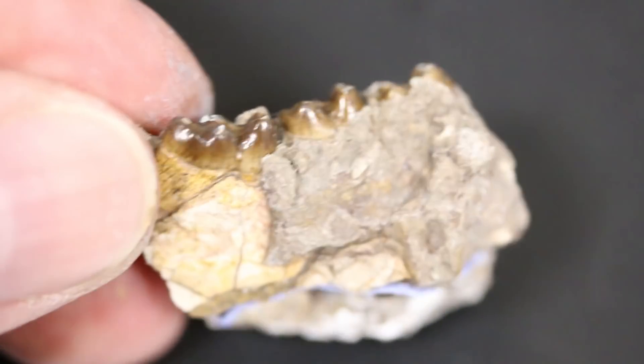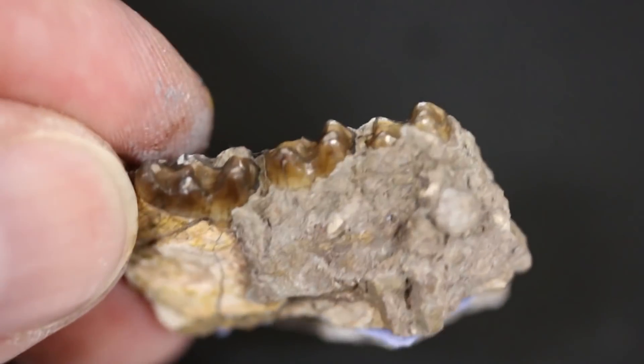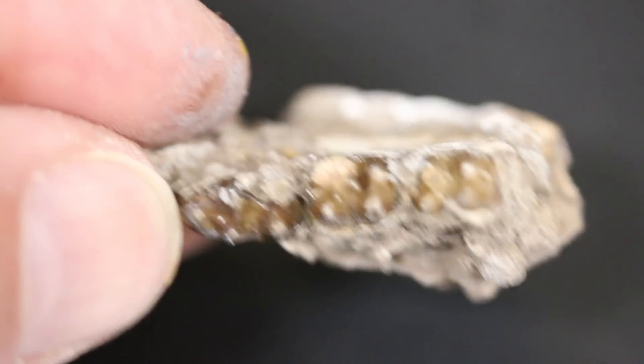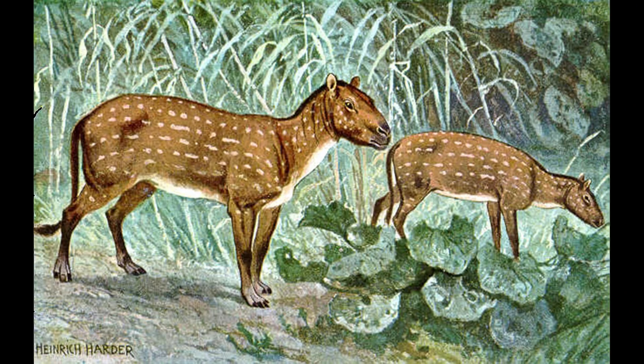The teeth of these fossils show that early horses were browsers, and they likely ate very little tough grass, preferring instead a diet of softer leaves, fruits, and even maybe some nuts. Grape seeds have even been found in the stomachs of some of these earliest horses.